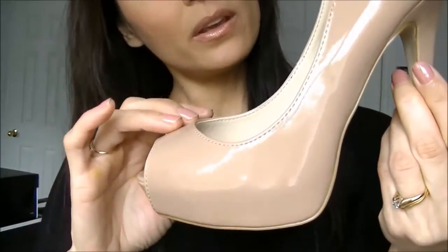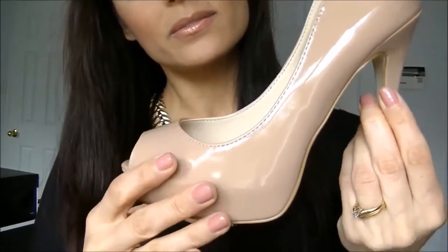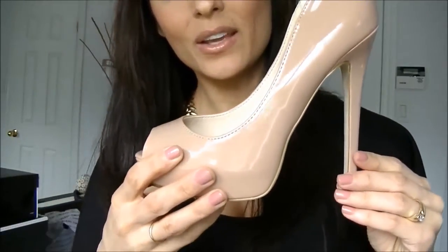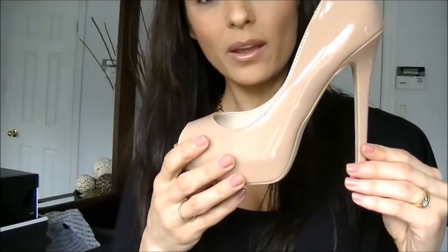So what do you think about those shoes? You like them? Okay, let me show you the next pair that I have here.